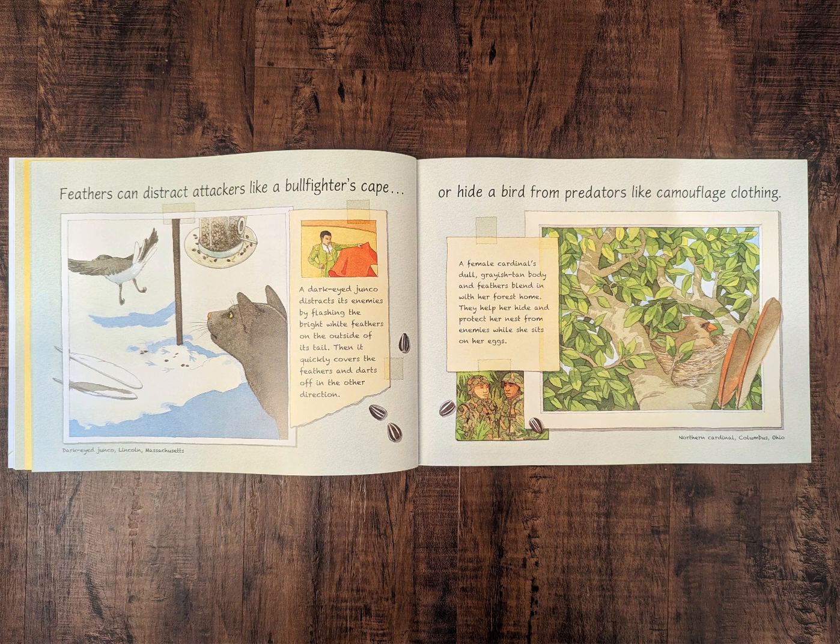Or hide a bird from predators like camouflage clothing. A female cardinal's dull, grayish-tan body and feathers blend in with her forest home. They help her hide and protect her nest from enemies while she sits on her eggs.